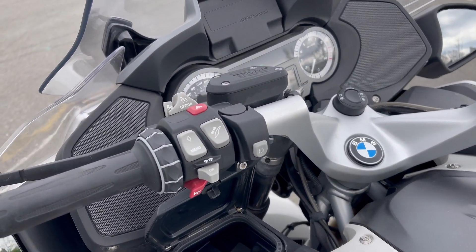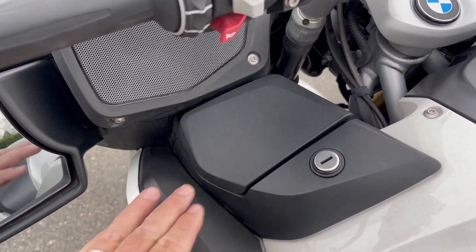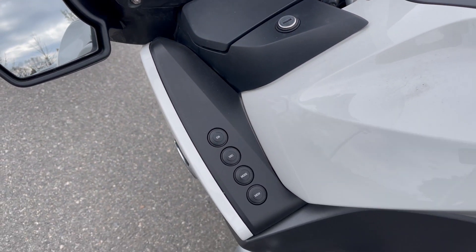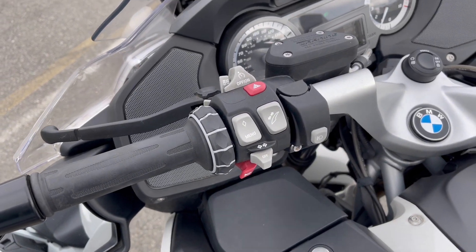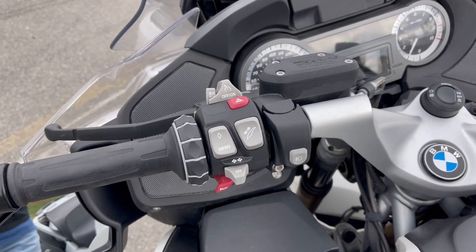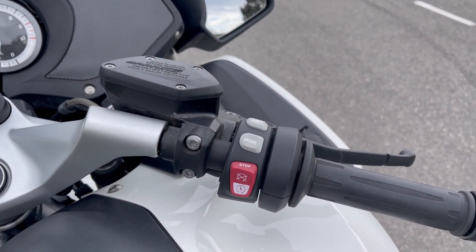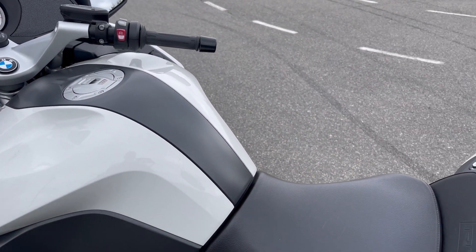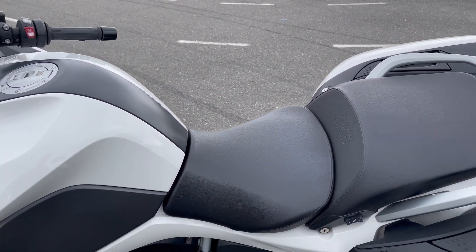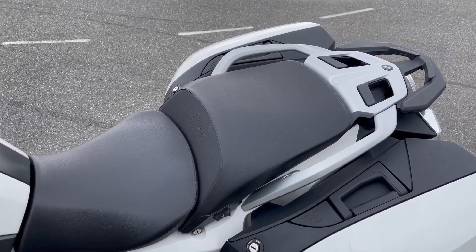Lockable storage pockets on both sides of the fairing. There is an adjustable seat height for the rider, and both rider and passenger have heated seats.